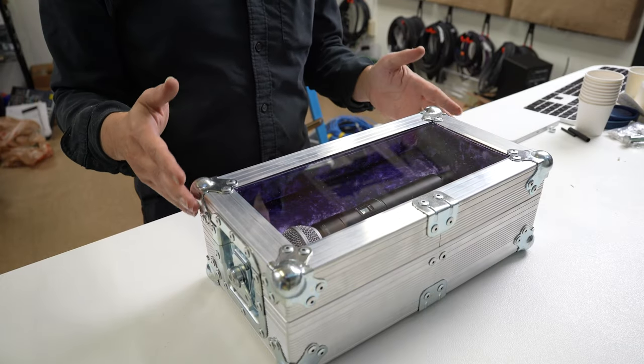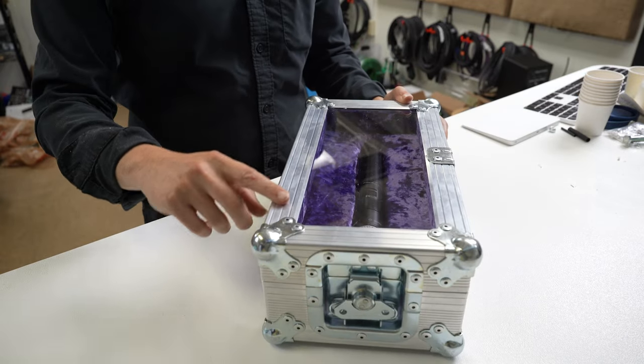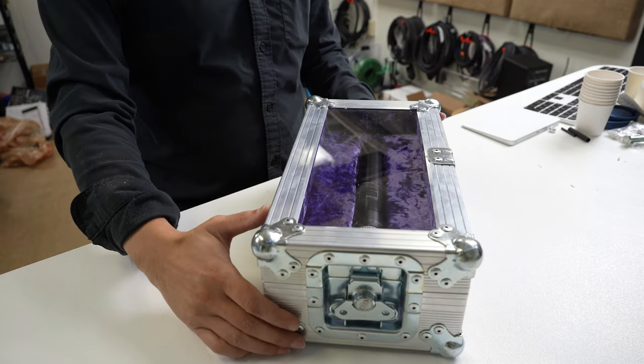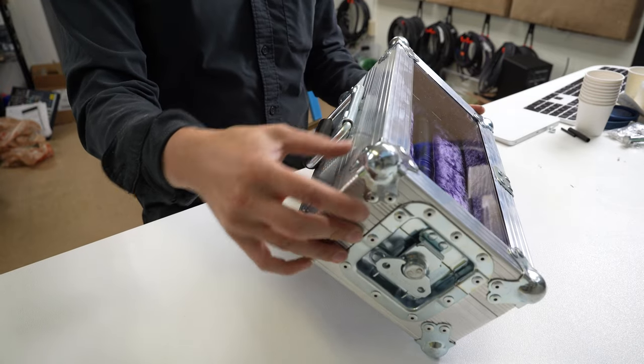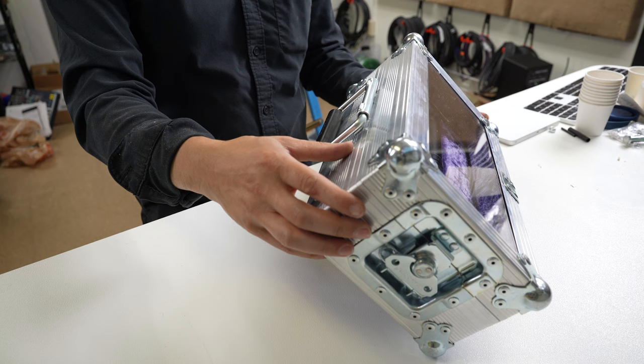So we came up with this display case idea, and I just figured I would show you guys what we came up with. This is what's called an XTA series case from us. We have a series called XL, and this is a fixed-lid case — what we call it — in a tray or case maker, which is the bottom part that makes the tray.